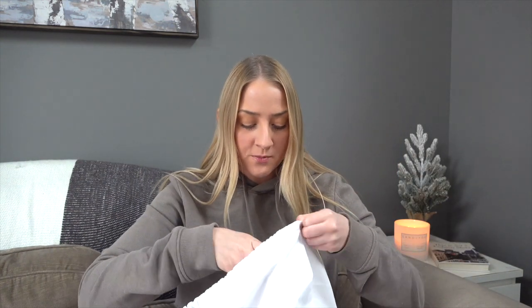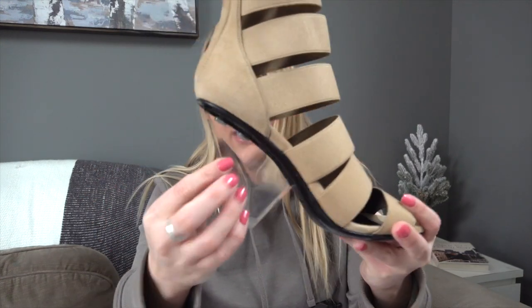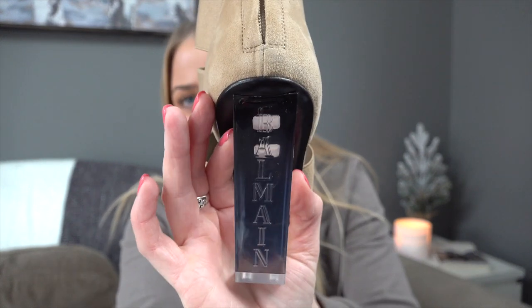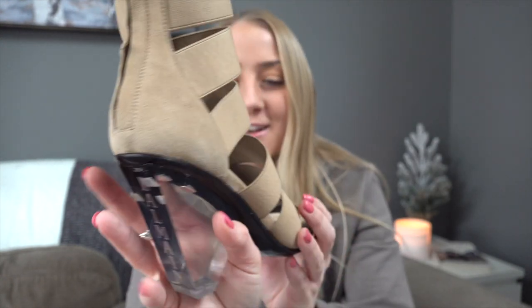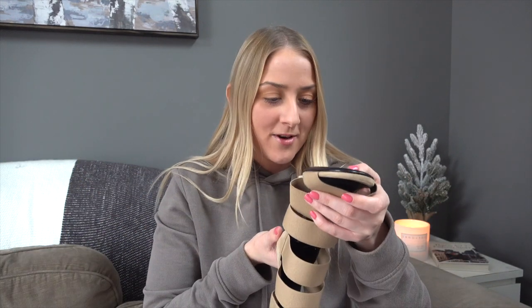Next we have Balmain heeled sandals — definitely more of a spring and summer shoe but the color is gorgeous. The heel is clear and actually says 'Balmain' down it, which I think is so awesome. It's a beautiful nude color with a lot of elastic bands going around it. I would 100% wear these — they're so classy and chic, and they'd look great with an all-black outfit. These are size 37.